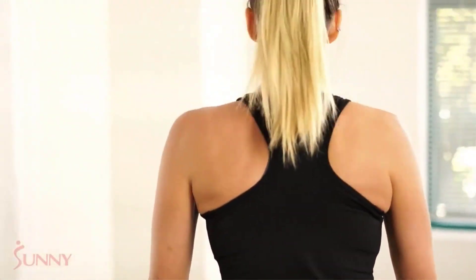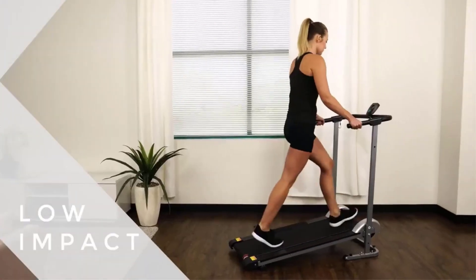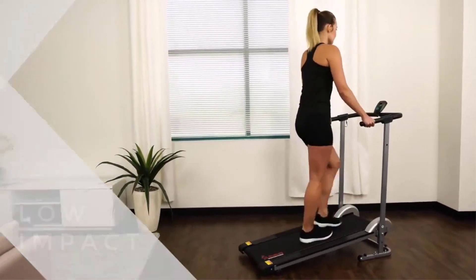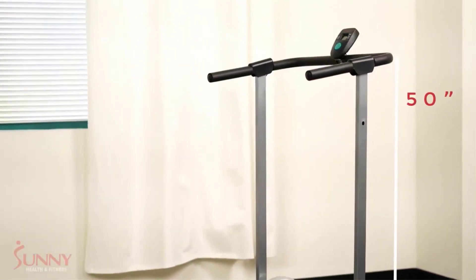The incline is a huge plus because it provides an extra challenge for users while still allowing them to go at lower speeds than they would on a running treadmill. Incline walking has been shown to increase your metabolism and tone your lower body muscles. For those who are tight on space, this walking treadmill comes with a compact footprint and can be folded. The shorter size means people with longer strides may not be able to use this, but for the average person, it should be just fine.